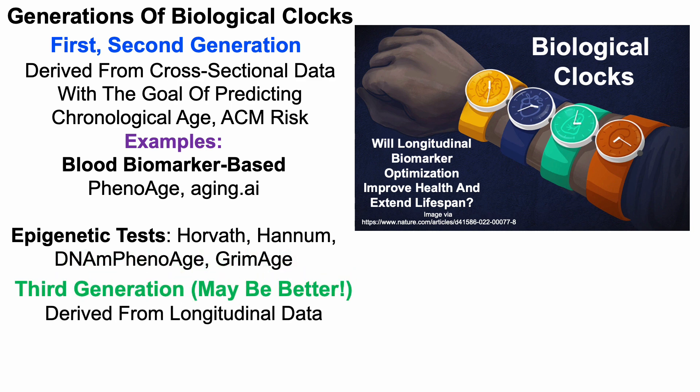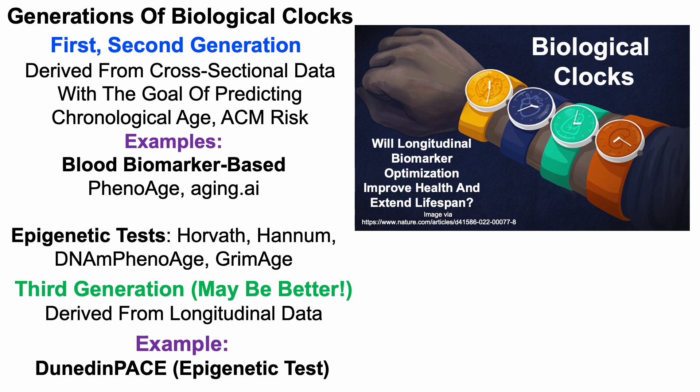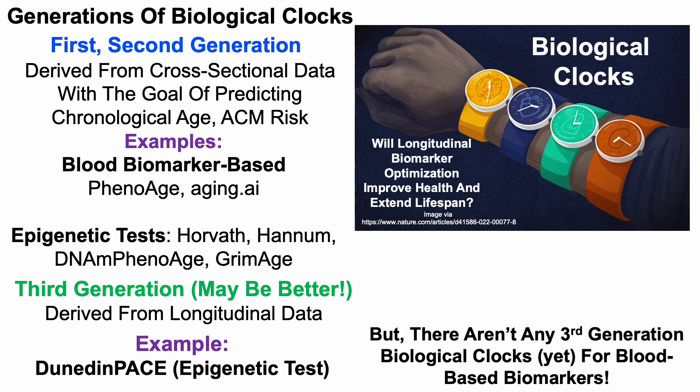Third generation biological clocks may be better because they're derived from longitudinal data. As far as I know, there's only one third generation clock that currently exists, and that's DunedinPACE — an epigenetic test measuring the pace of epigenetic aging derived from the Dunedin study, a longitudinal study with measurements taken from the same people many times over time, rather than cross-sectional data.